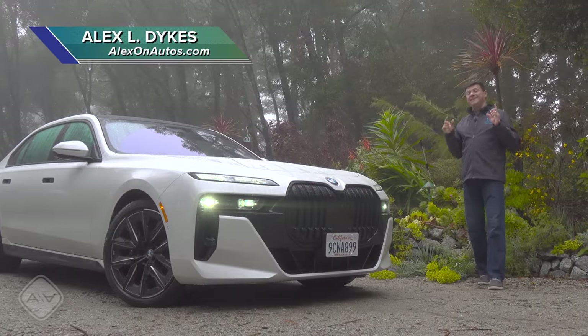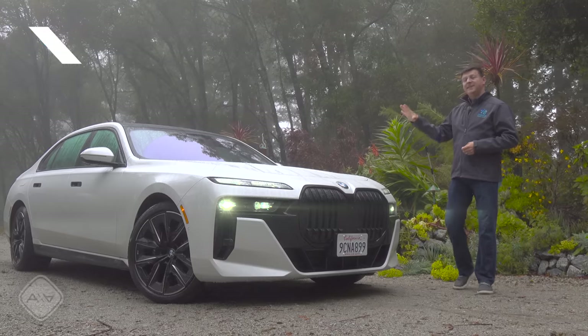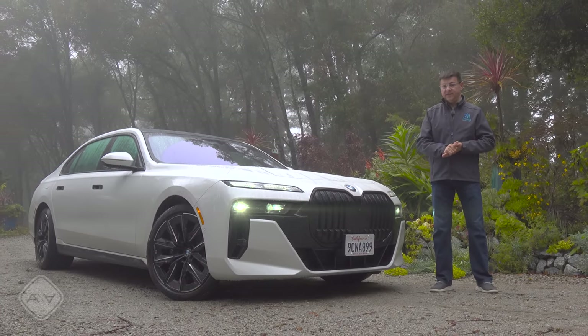Today we're out in the forest with what I think is the best sedan available in the U.S. for 2023. This is the all-new 7th generation BMW 7 Series.